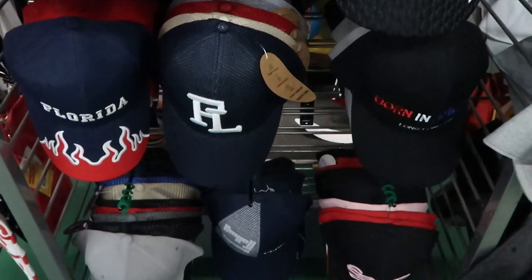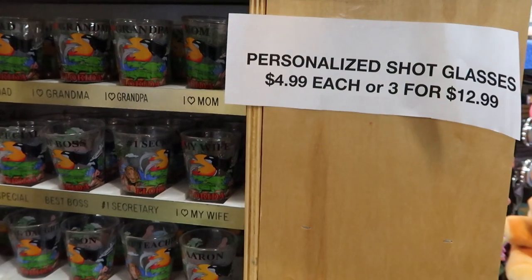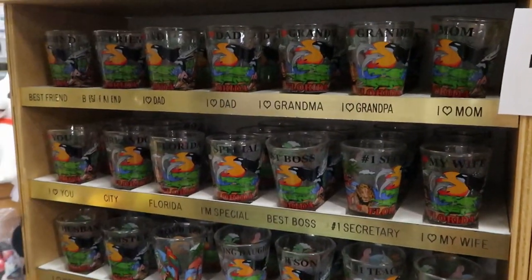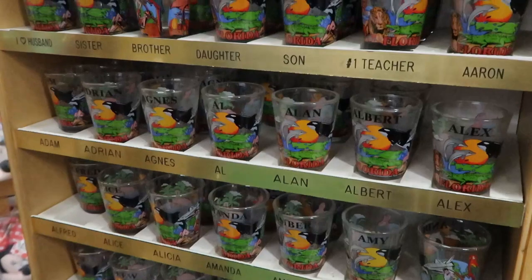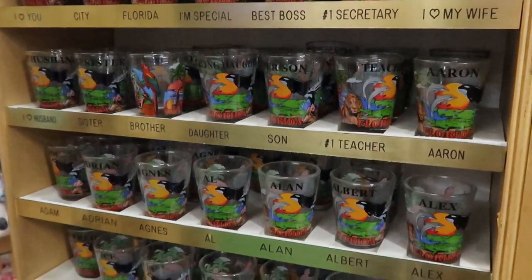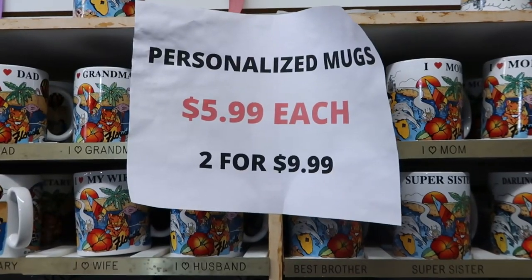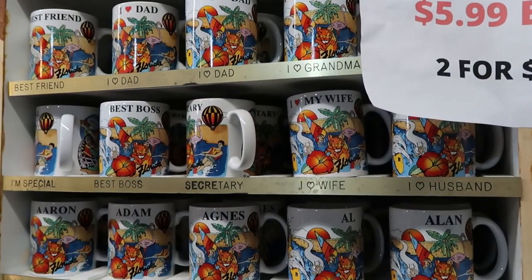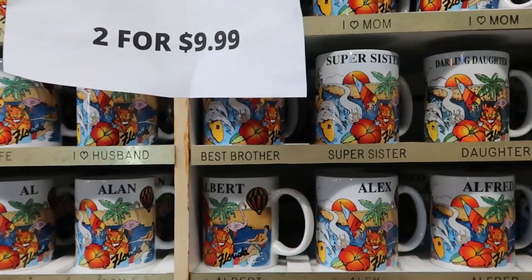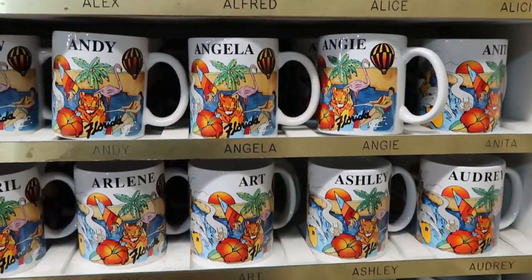They have a really good selection of Florida hats — some that say Orlando Florida, some that just say Florida. They also have an enormous collection of personalized shot glasses at $4.99 each or three for $12.99, with options like number one teacher, number one wife, best boss, and a bunch of different names. They also have personalized mugs for $5.99 or two for $9.99, similar to the shot glasses.